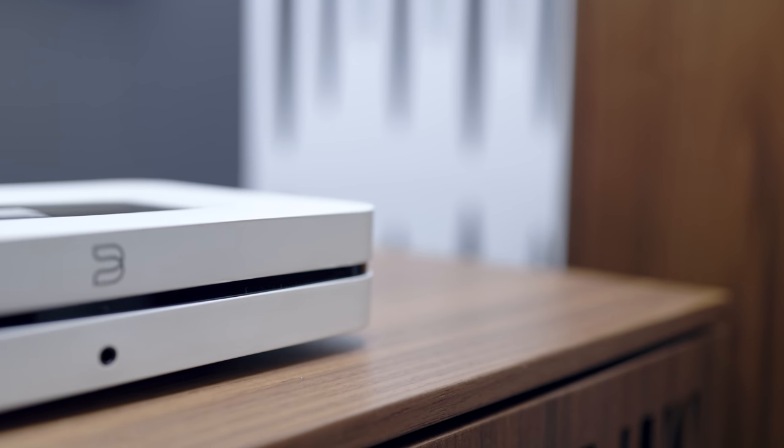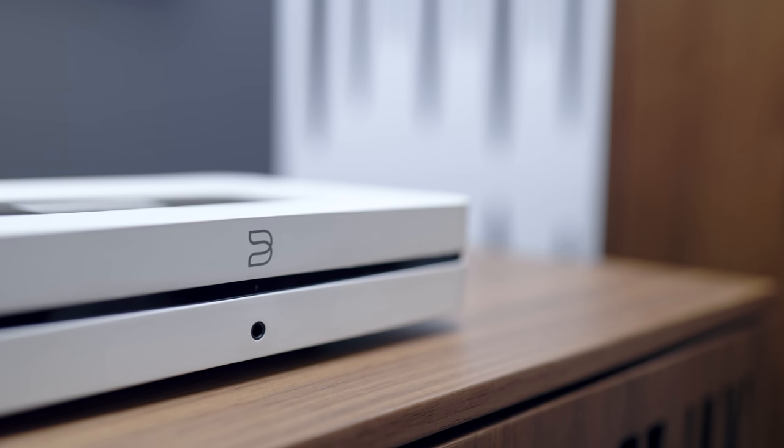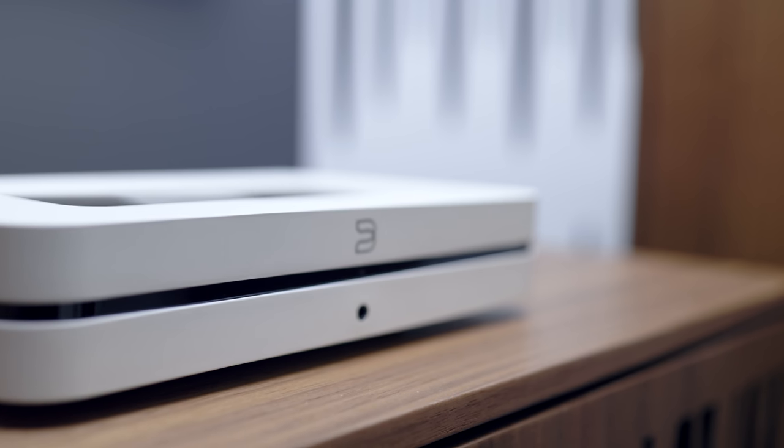The competitor, the well-known Blue Note 2i, is a streamer with a built-in DAC and headphone amplifier for $550. What are the chances?